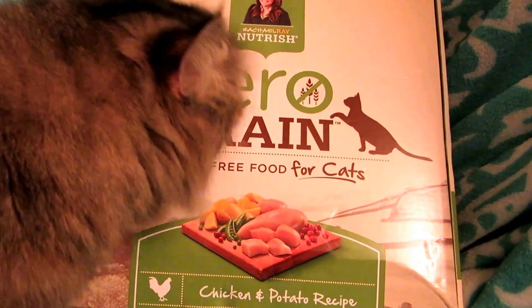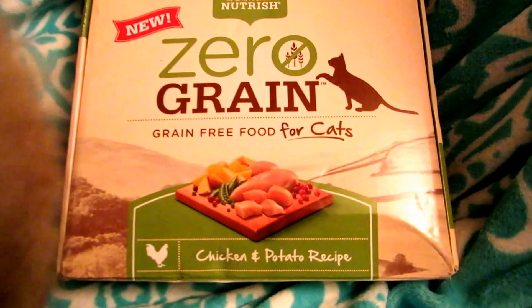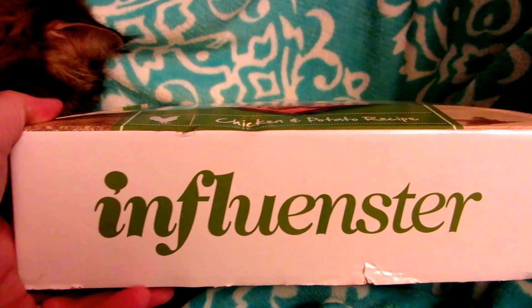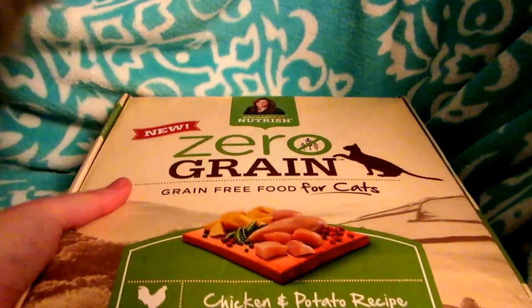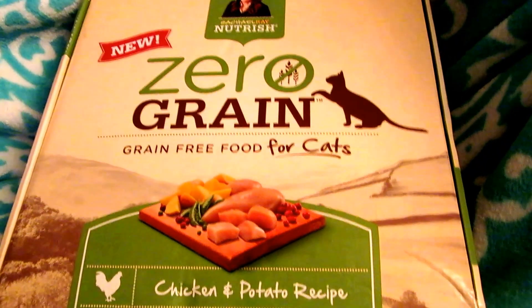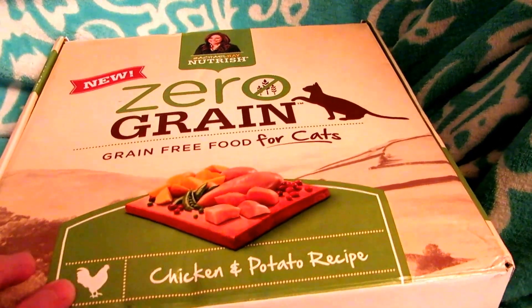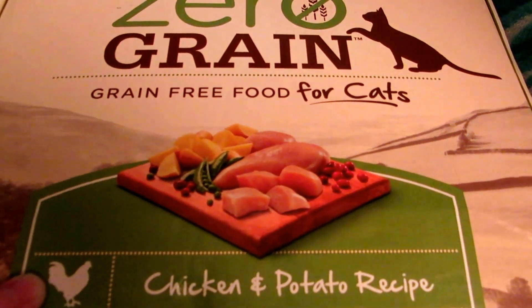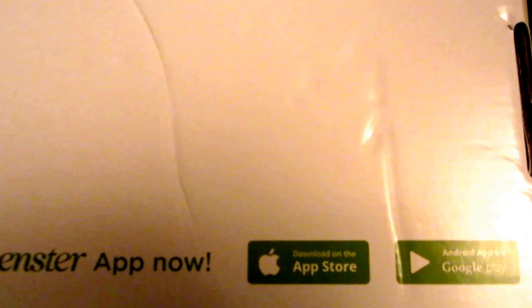Today I received this package in the mail — the kitty cat obviously thinks it smells really good. This was sent to me free through a company called Influenster, an app I follow online. Through Influenster I'm able to test free products, and they send really great quality things that would interest me. On the back of the box it gives information on how to download the app so you too can get free products to test.